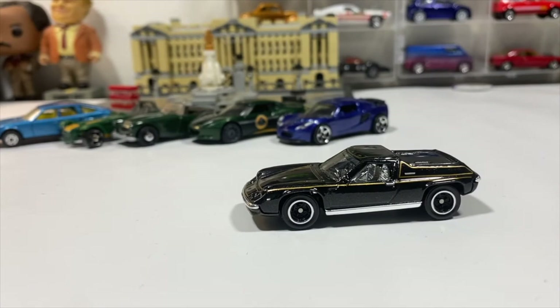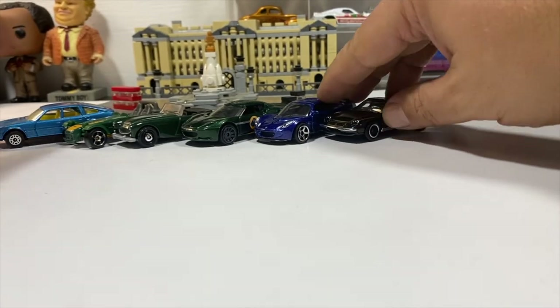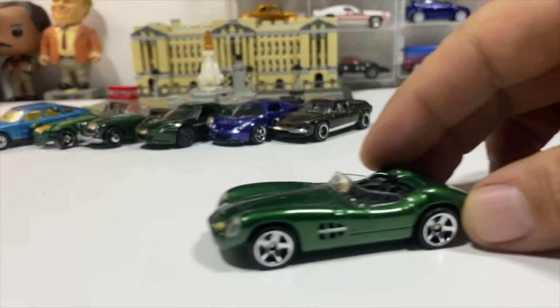I didn't dig out many of the really old Lesney cars because it's kind of hard to dig out everything — I probably could have found more if I looked further afield, but it is what it is. Now we're on Aston Martin. The 1956 Aston Martin DBR1 in a beautiful green.